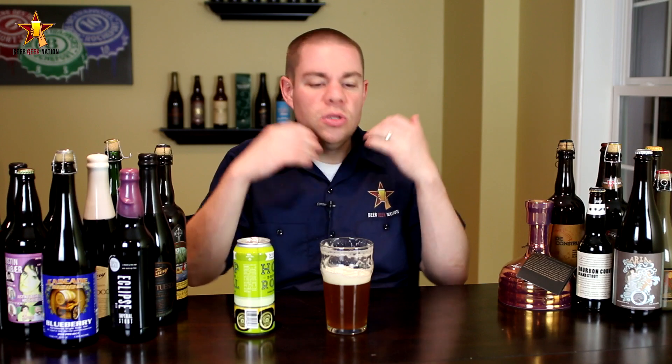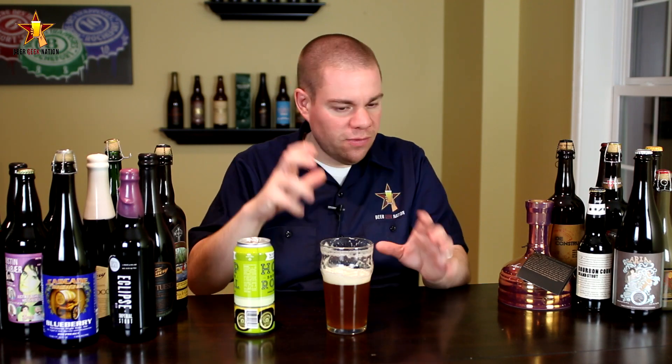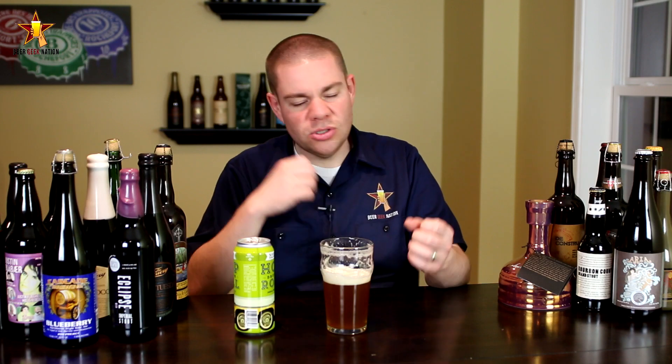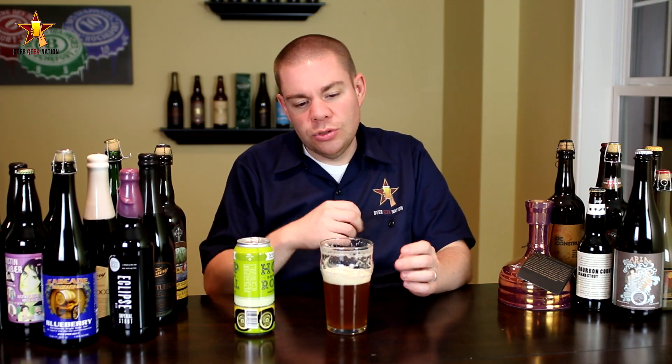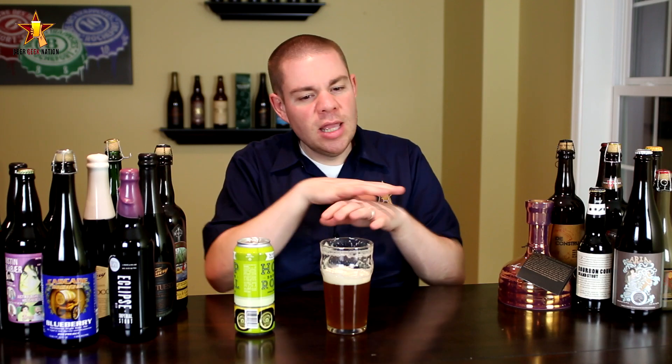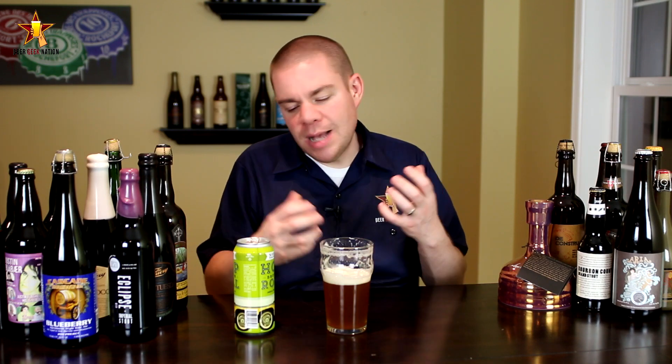In the middle of the mouth you start to get more of the tropical vibe from the Citra and Amarillo, a little bit of orange rind in there. Really dry aftertaste — more of that pine, west coast citrusy grapefruit juice. But there's an underlying note of tropical fruit as well as that malt backbone — that bready, dry malt backbone that really brings the hops to the next level.